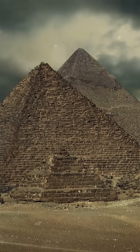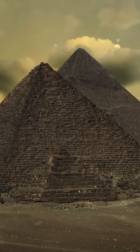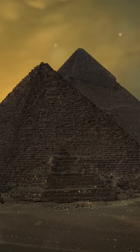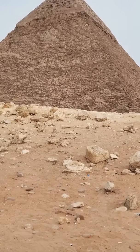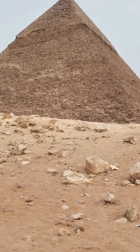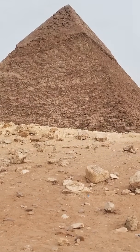The construction of the Great Pyramid of Giza was a monumental undertaking, requiring vast resources and unparalleled engineering expertise. The ancient Egyptians, despite lacking modern technology, employed ingenious techniques and tools to quarry, transport, and lift the millions of stone blocks used in the pyramid's construction.